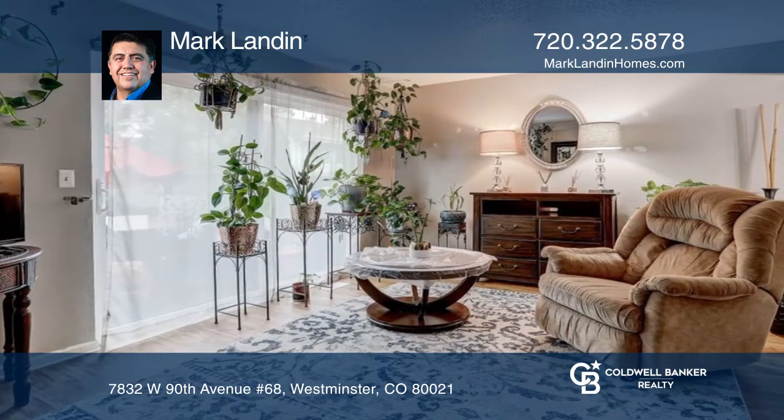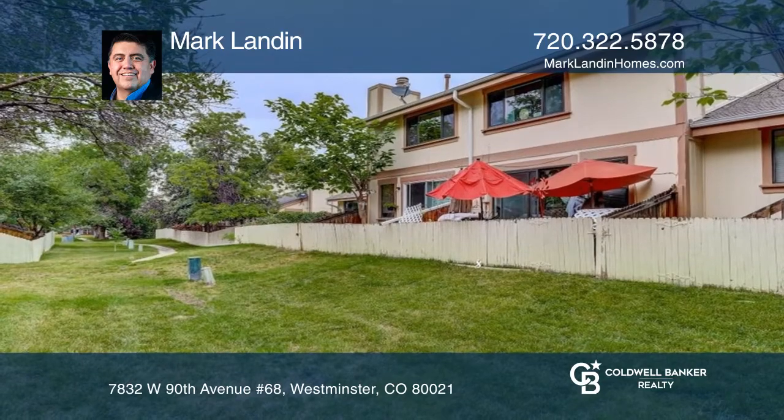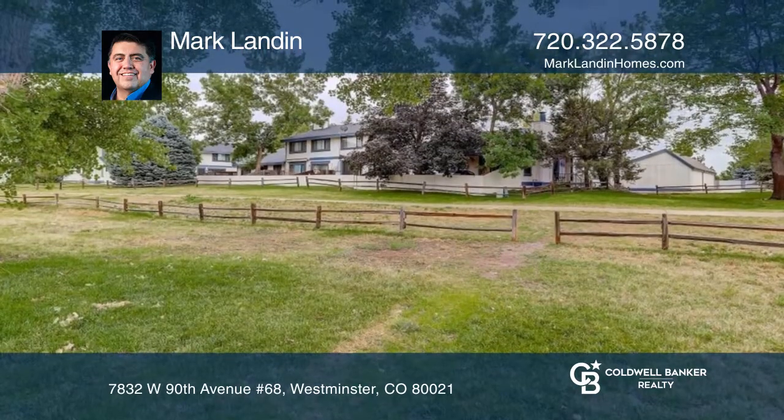This home has been freshly painted, and a new vanity will be installed prior to closing. This home boasts trails to Stanley Lake Park.